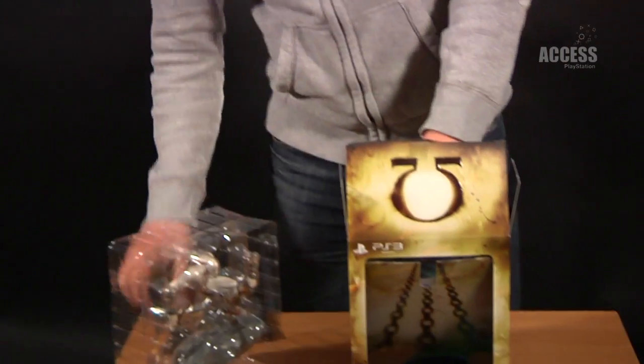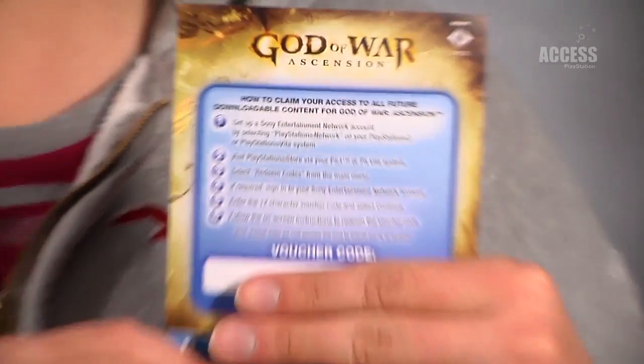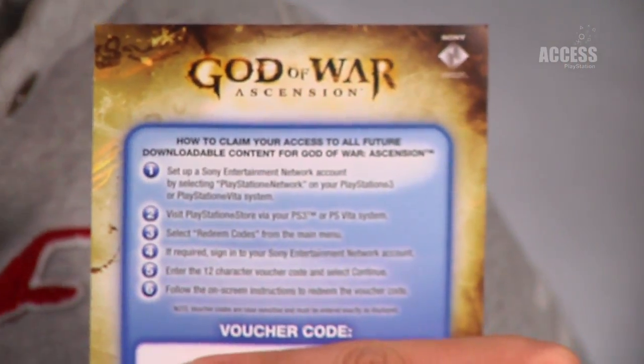As a tasty little extra, there's a voucher code to download all future DLC packs of God of War: Ascension. So if you redeem this code on the PlayStation Network, you can download all future DLC packs for free, which is amazing.